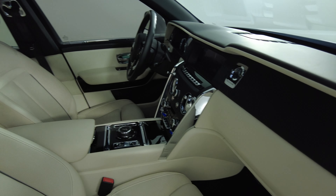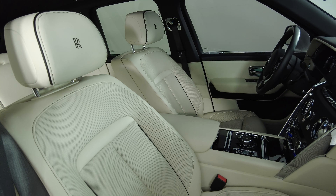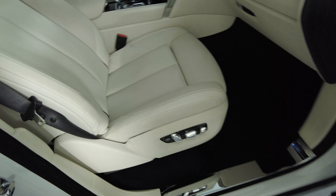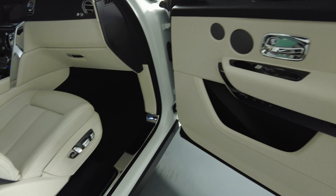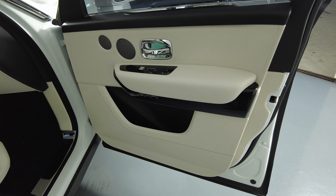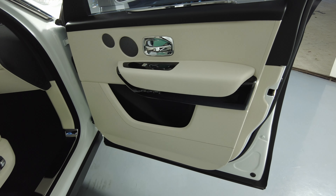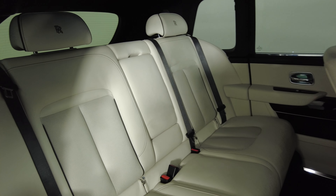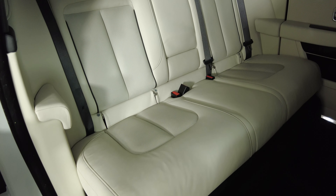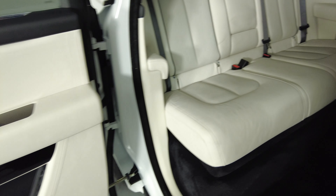Now let's have a look at the passenger side. The passenger side is good.